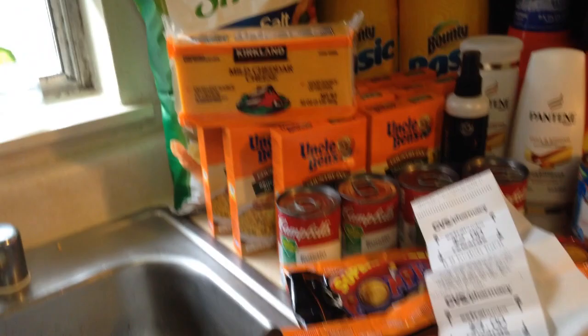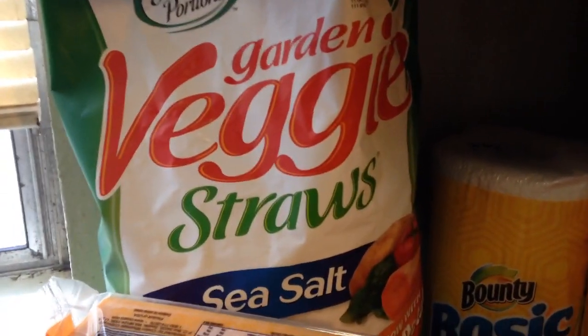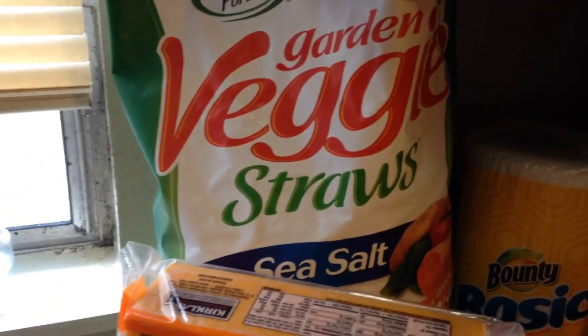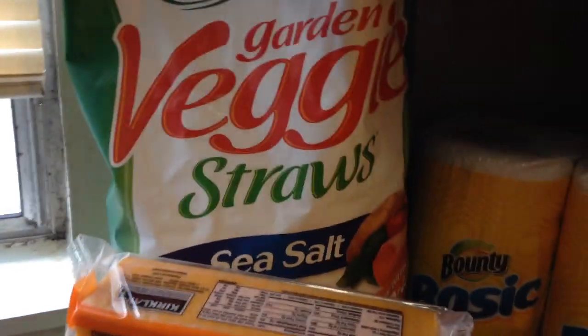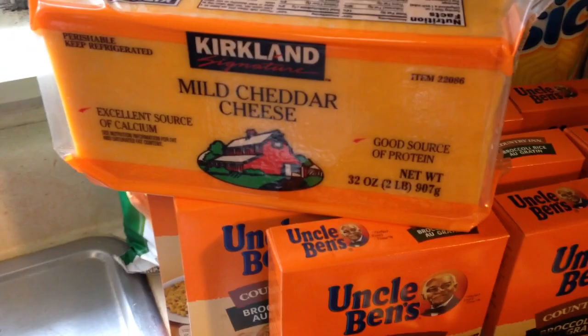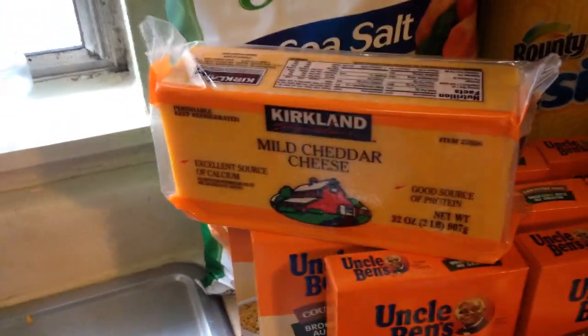We'll start at Costco, where I got this ginormous bag of veggie straws. They're normally $5.79 and there was a $2 off coupon, so they were $3.79 for this huge bag. And I always buy my cheese there — it's a huge brick of cheese for $4.99. Can't beat it. So that's Costco.